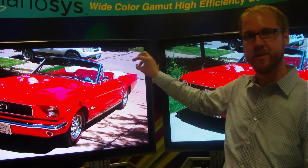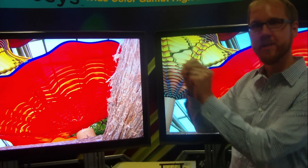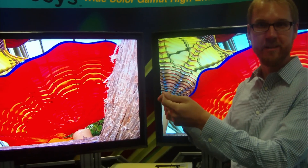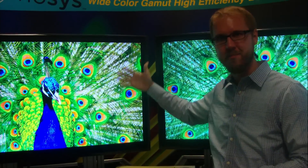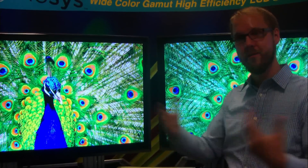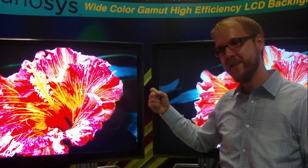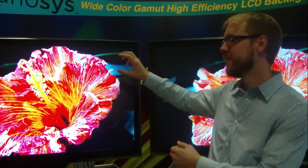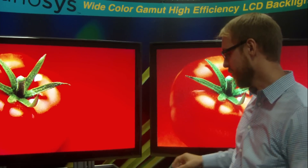Each pixel has three little sub-pixels — red, green, and blue. And to make the colors that you see, the pixels are mixing different amounts of red, green, and blue. So to make yellow you mix red and green. And so the quality of the light behind the pixels matters. If there isn't a lot of red in that white light — white light is made up of all of the colors — then you're not going to be able to get a very good color of red through your filter. So what we do is we engineer a new spectrum of light for the backlight that precisely matches the spectrum of red, green, and blue that the filters are looking for. And we do that using quantum dots.